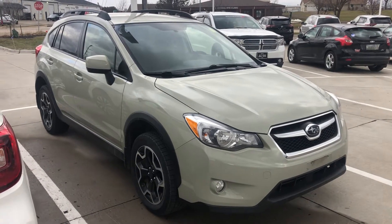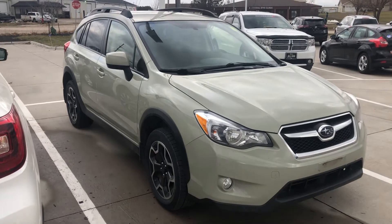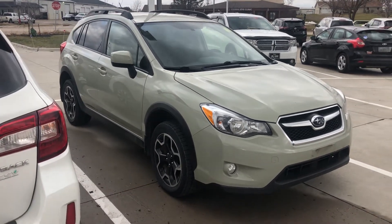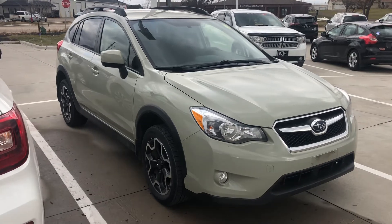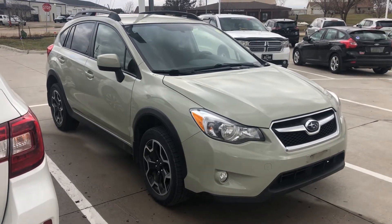Hey Jay, Julian here with Dave Wright out in Hiawatha, Iowa. I wanted to let you know that we do have this 2014 Crosstrek finally in. I just put it in the back, so if you guys are wanting to check this vehicle out and test drive it before anyone else does, let me know.